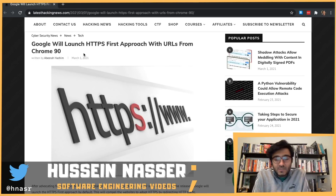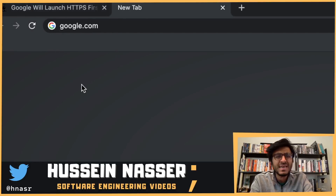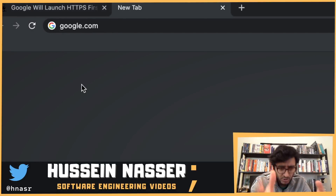When you go to a website, the browser wants to establish a TCP connection between itself and the server. First it does a DNS query — asking for the IP address of the domain. Then it needs to connect to a port: port 80 is for HTTP (unencrypted) traffic, and port 443 is dedicated for secure HTTPS traffic, which requires TLS and encryption on top.